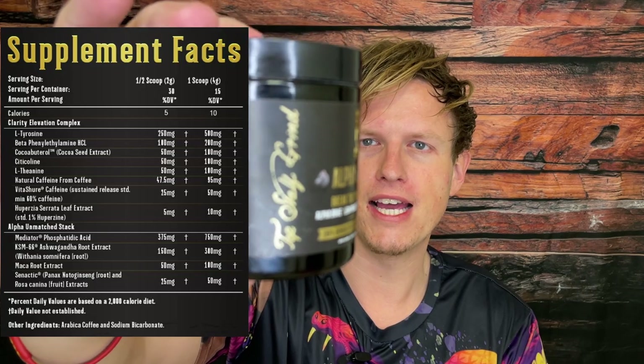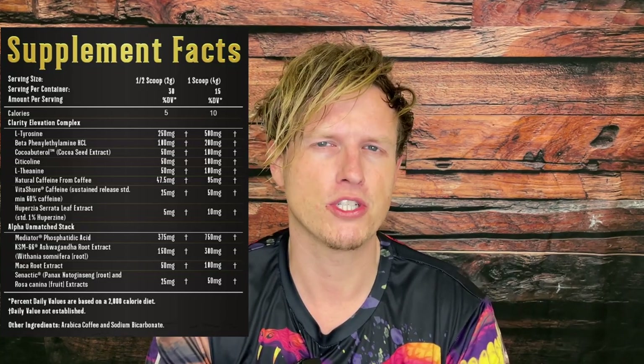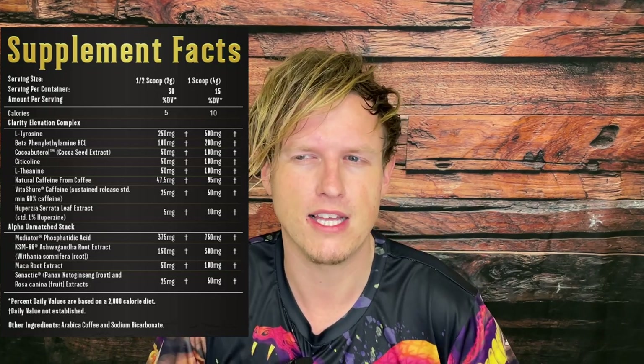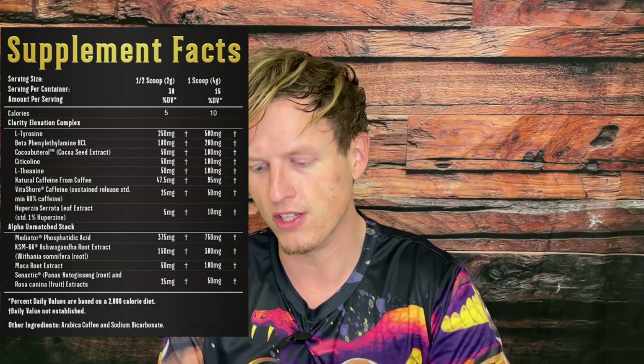The first ingredient is L-tyrosine. L-tyrosine is one of my favorite nootropics ever — it was probably one of the first nootropics I ever got into. It naturally turns into dopamine in your body, which is the feel-good molecule. It's one of the ones that gets you up, gets you motivated, gets you doing things. I absolutely love tyrosine and N-acetyl-L-tyrosine. They're both good. I love to see it in this blend.